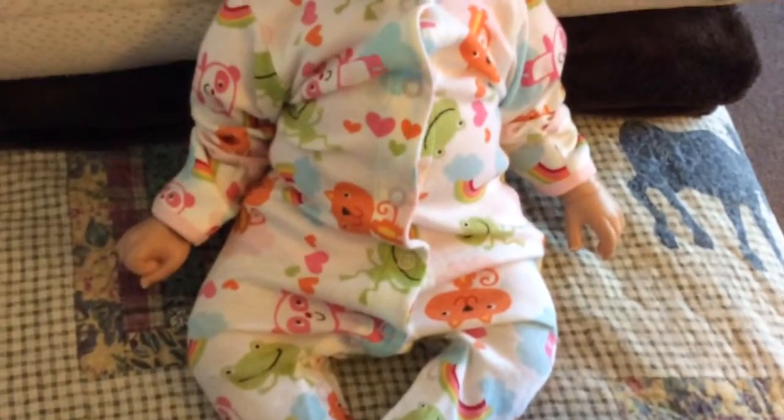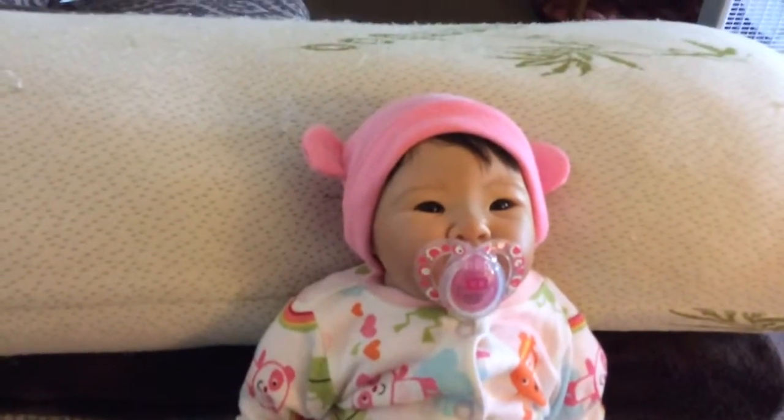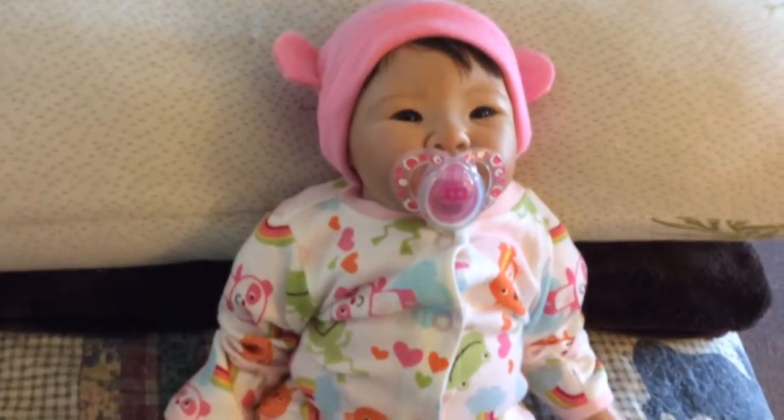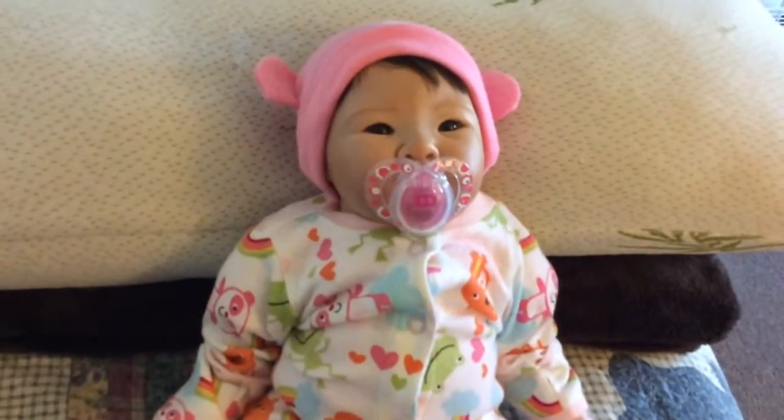Okay YouTube, we're back. And here she is with her pajamas — so cute. I like the little fox and pandas and hearts and froggies. And her little monkey hat — she looks so cute. And her little Tommy Tippy pacifier. Very adorable tonight. I think she looks gorgeous.